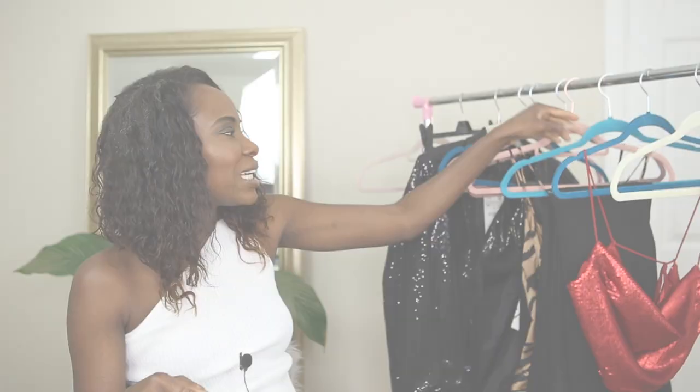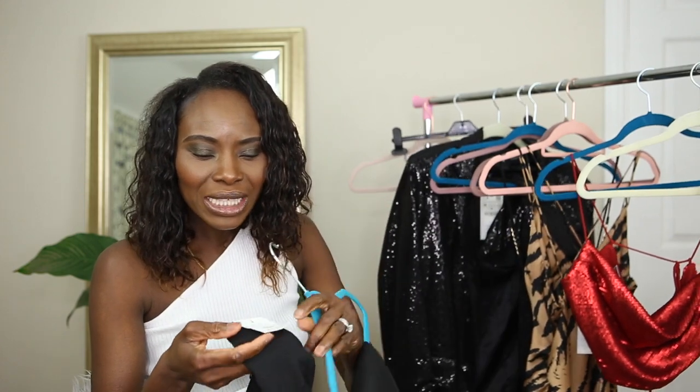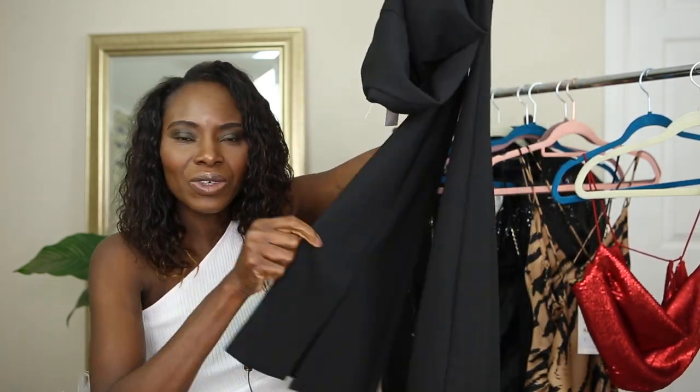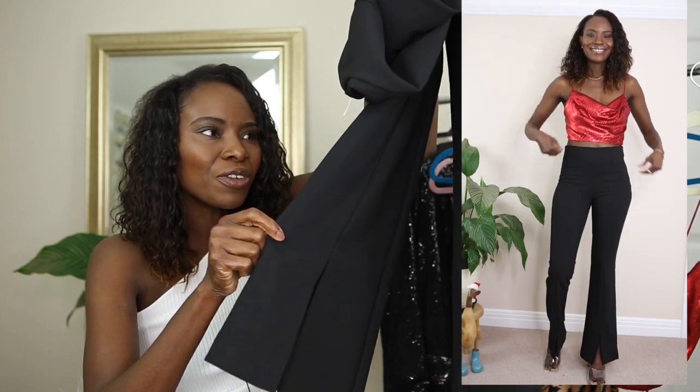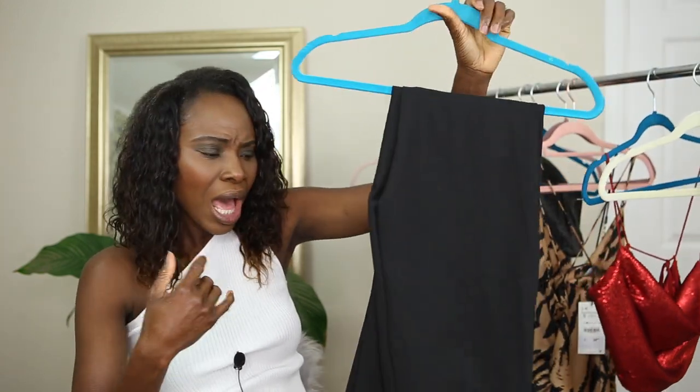The next thing I picked is these trousers. When I was picking these leggings initially I wasn't sure how they'd look, but genuinely I love this trouser — it's really nice. It has a front slit, it's a little bit flared but not too much. It's high-waisted, though at the back there's a little bit of a gap, but it's not too terrible. I love the length — I'm 5'10" and the length was really nice.